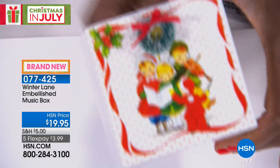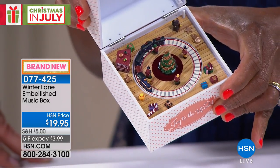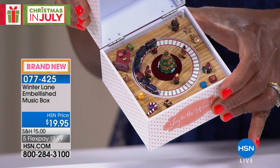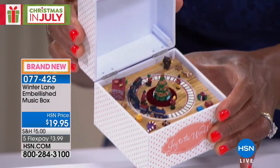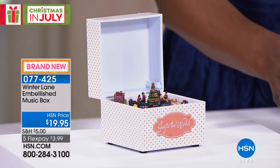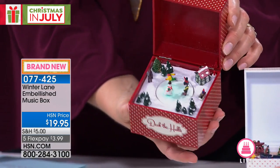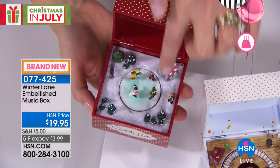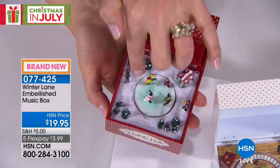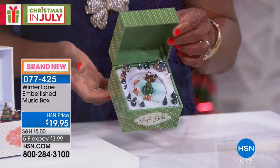Here is our next item: brand new music boxes from Winter Lane, which is proprietary to HSN. We have three choices: Joy to the World with a Christmas tree and train track scene, Deck the Halls featuring an ice skating rink with kids and even a snowman skating, and Jingle Bells with Santa and his reindeer. These are precious and adorable.